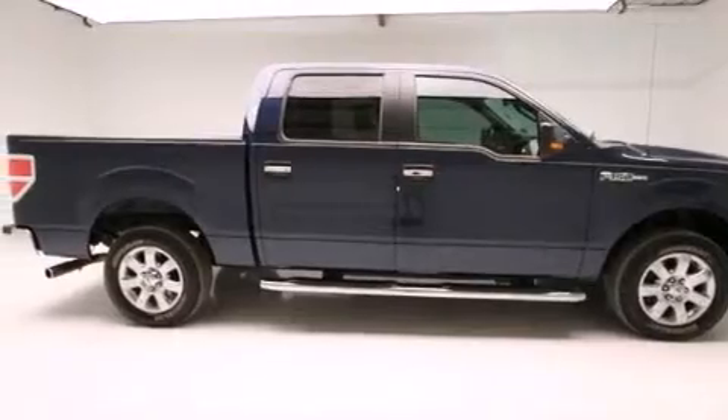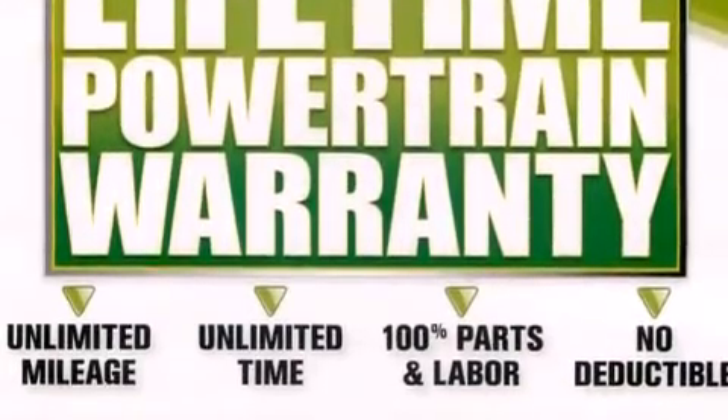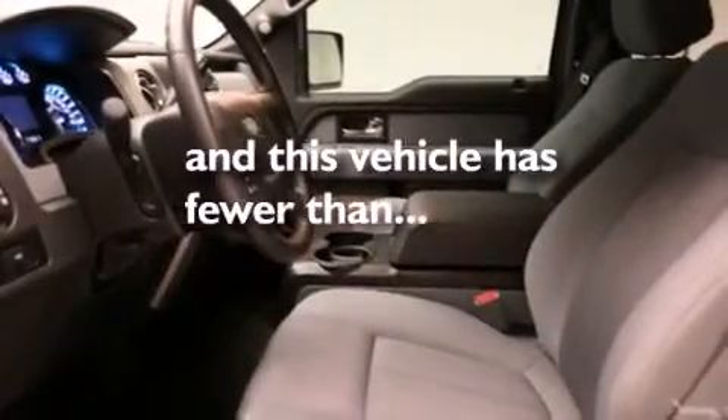Additional features include air conditioning, steering wheel mounted controls, a sliding rear window, and an external temperature display. This vehicle has less than 19,000 miles.